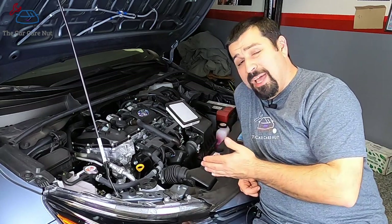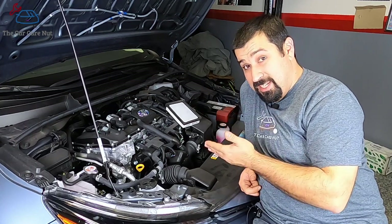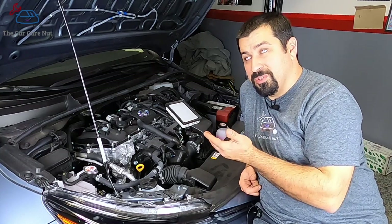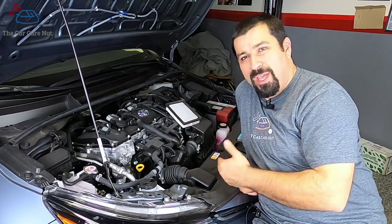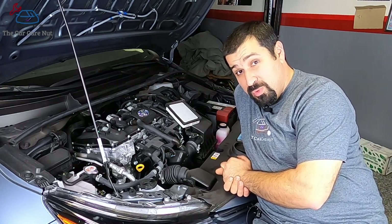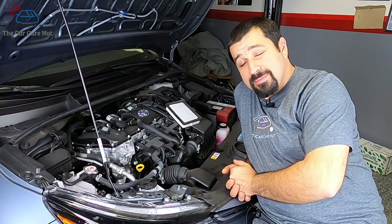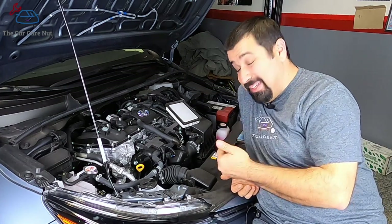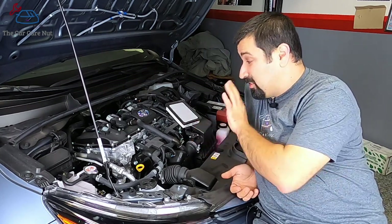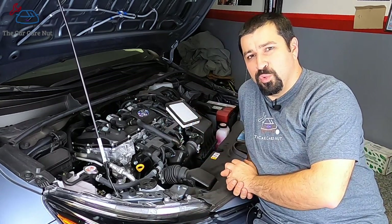Some people have asked: do they have direct injection? Yes — not this one, not the Prius — but the Highlander hybrid does, and actually the four-cylinder version has it too. How well is that going to work? I don't know, they're too new. The 2017-and-up Highlander hybrid had it. At some point I think they're going to switch to the D4S system, which has eight injectors in a four-cylinder — basically regular port injectors and direct injectors combined.